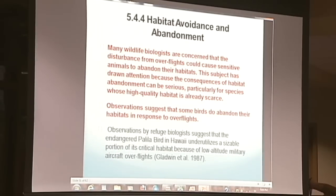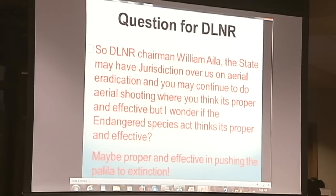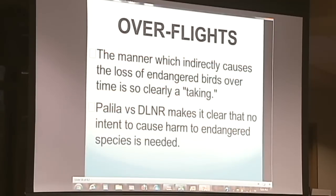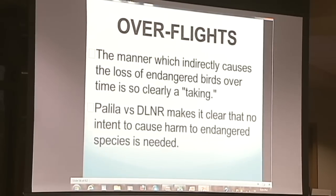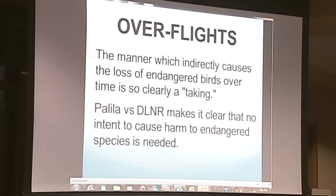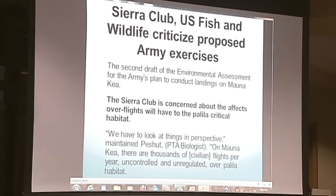Even biologists are alarmed — observations suggest that endangered Palila birds in Hawaii underutilize a sizable portion of their critical habitat because of low-altitude aircraft. This is old news — this is from 1987. The Palila population has dropped 70% since 2008, and that's when they started flying four times a year. So my question for Chairman Willie Isla is — he may think it's proper and effective, but I wonder if the Endangered Species Act thinks it's proper and effective. DLNR can be doing what they're doing now, driving the species into extinction, and everybody supports it because it's called an effective tool.